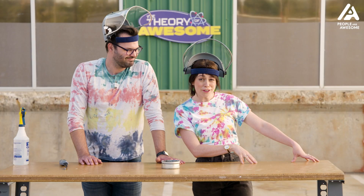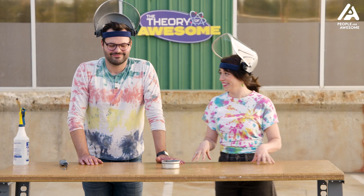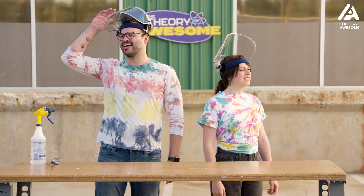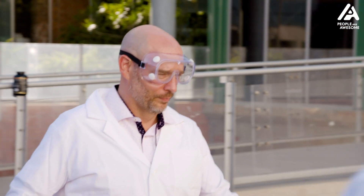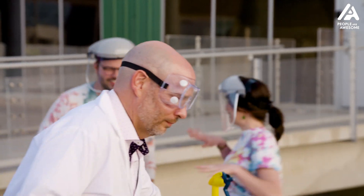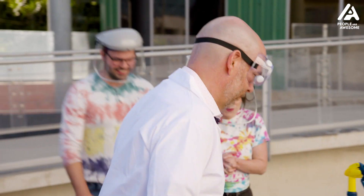I think it's time to bring in some Kevins! Kevin! Kevin! Kevin! Oh hi Kevin. Hey Kevin. And Kevin. And Kevin. This is gonna be cool.